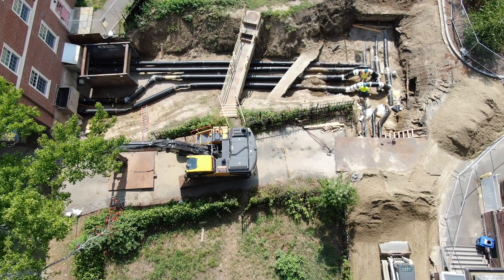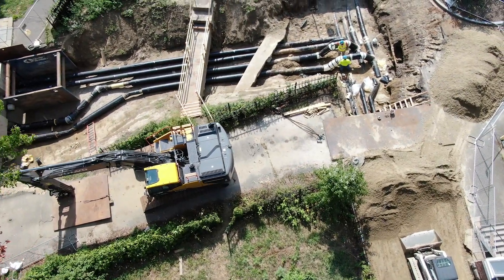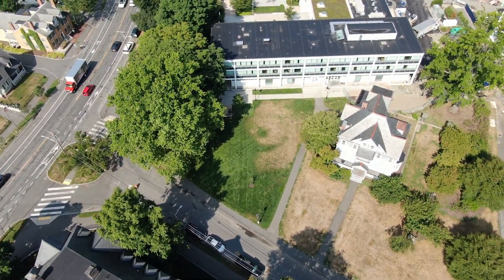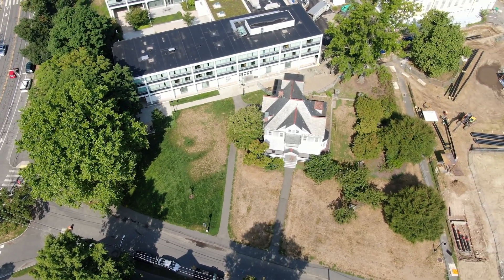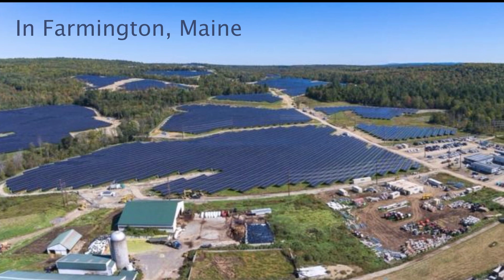With the geothermal project, we reduce the amount of energy needed to heat and cool the campus, but increase our electrical load. To go carbon neutral, Smith needs to stop relying on fossil fuels for our electricity. We're doing this by engaging in renewable power purchase agreements, like Farmington Solar, which currently supplies 30% of our electricity.